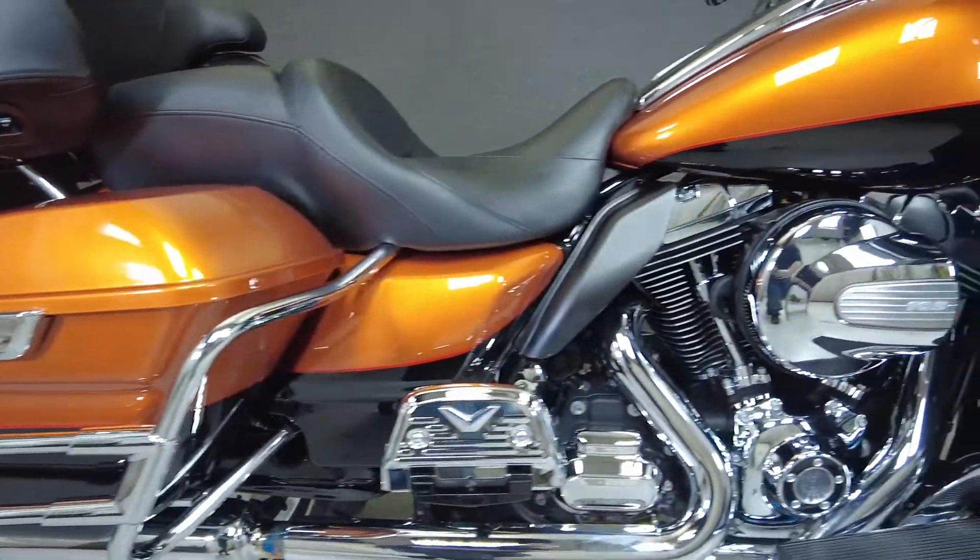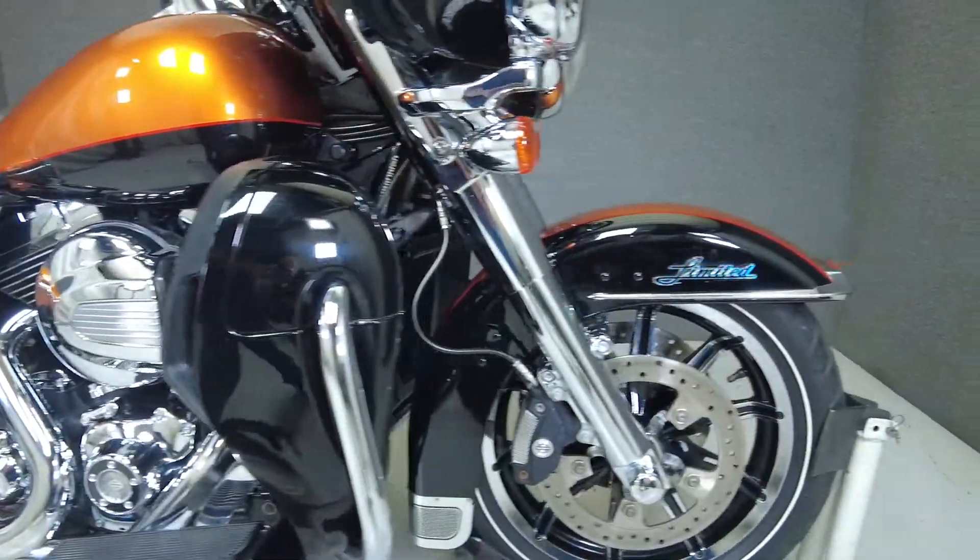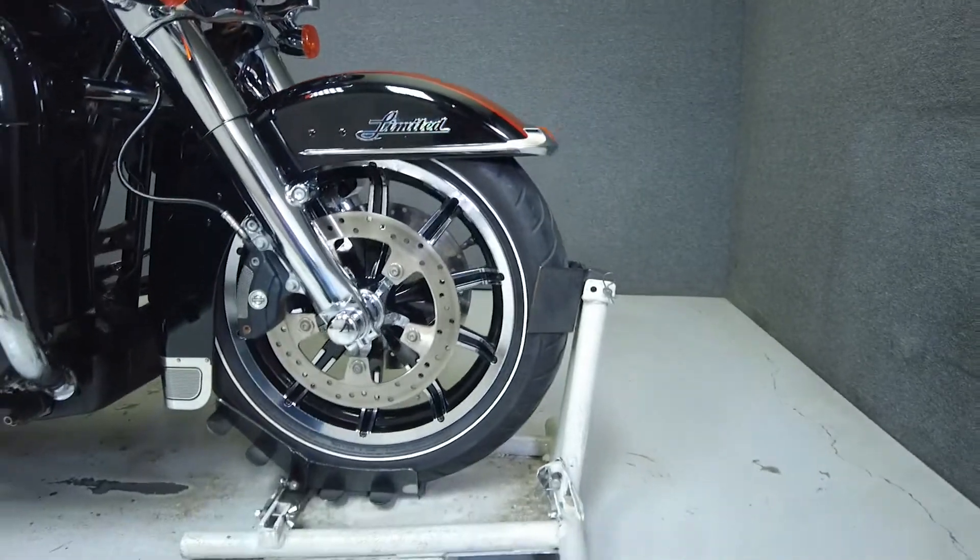Long the standard in American-made touring bikes, the ElectraGlide Ultra Limited offers comfort, reliability, and power all in one package.